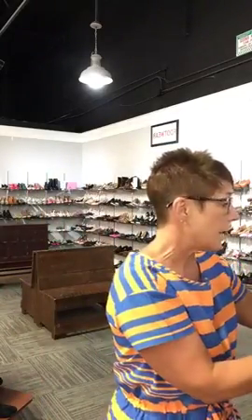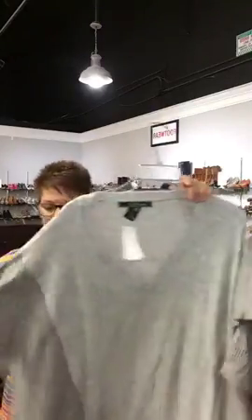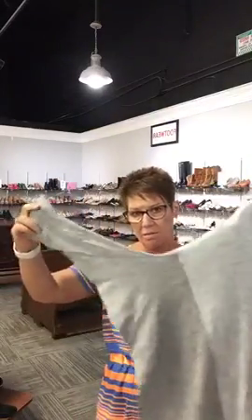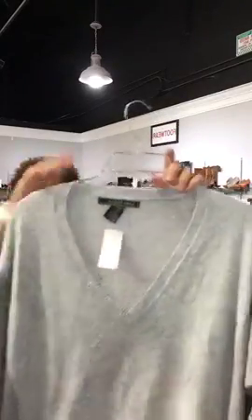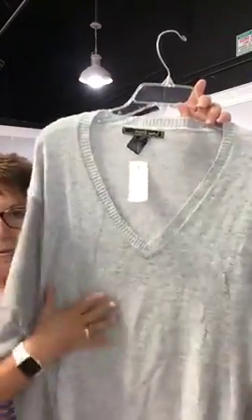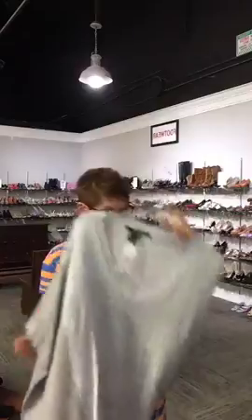The last sweater I have to show you is this Love Stitch sweater — just a nice oversized style, shorter in the sleeve. It has a two-tone look; the gray has some hues of pinks and blues in it. V-neck, Love Stitch, medium, $22.